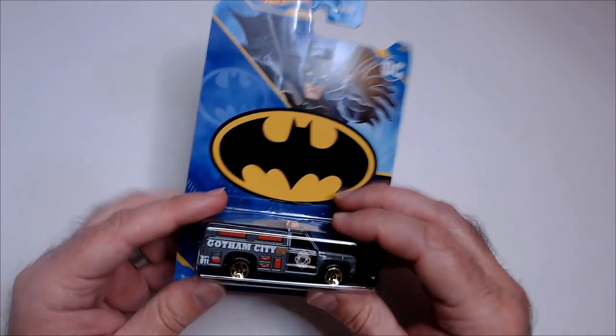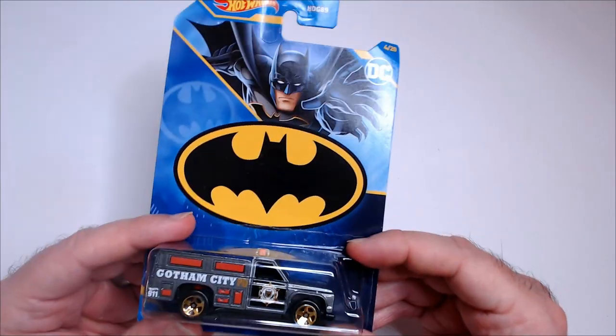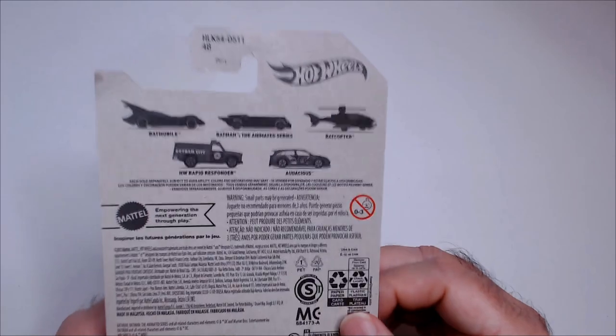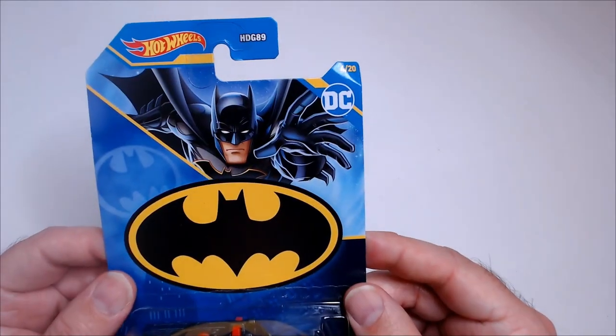Welcome back to RRR. We have a Gotham City Rapid Responder here from Batman — pretty cool Hot Wheels. Comes from this series here. Pretty cool card. Let's check it out.